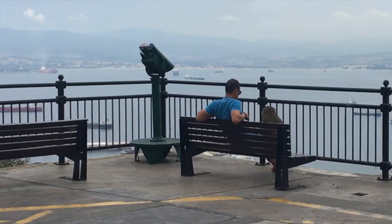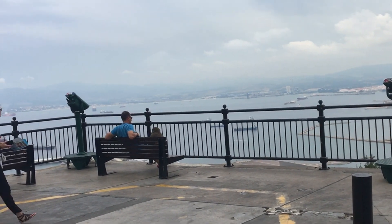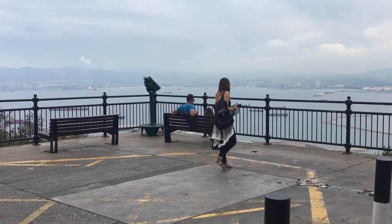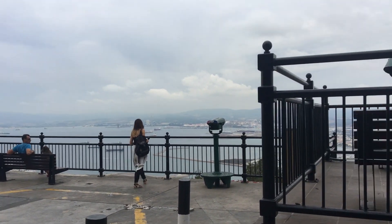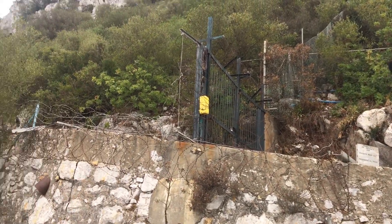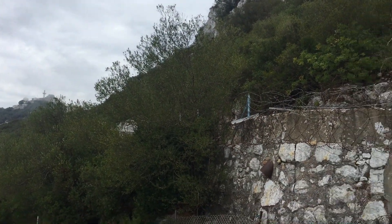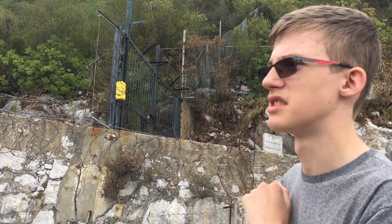I found somebody with a monkey friend that follows him around — pretty funny. He must work here because they tell guests not to do that because the monkeys might bite you. I believe this is the air defense radar unit, because it's basically a big air base — it's literally just their chunk of the Mediterranean so they put all their air force stuff here as a little base to get closer to the Mediterranean for things like World War II.